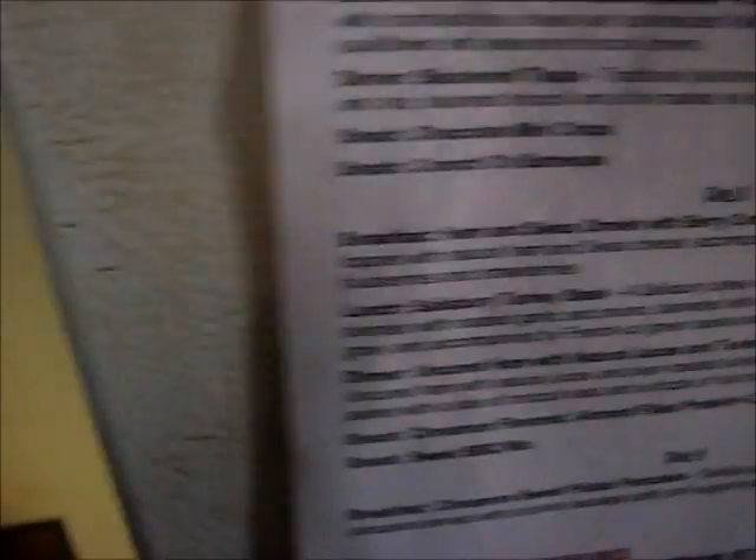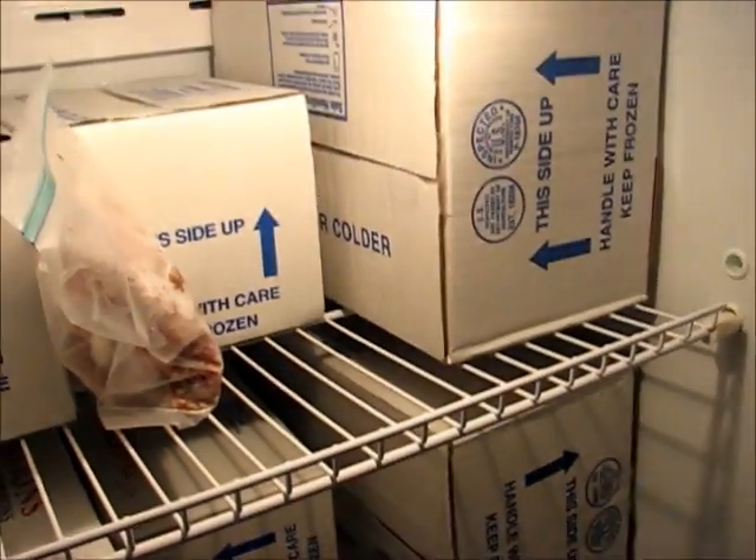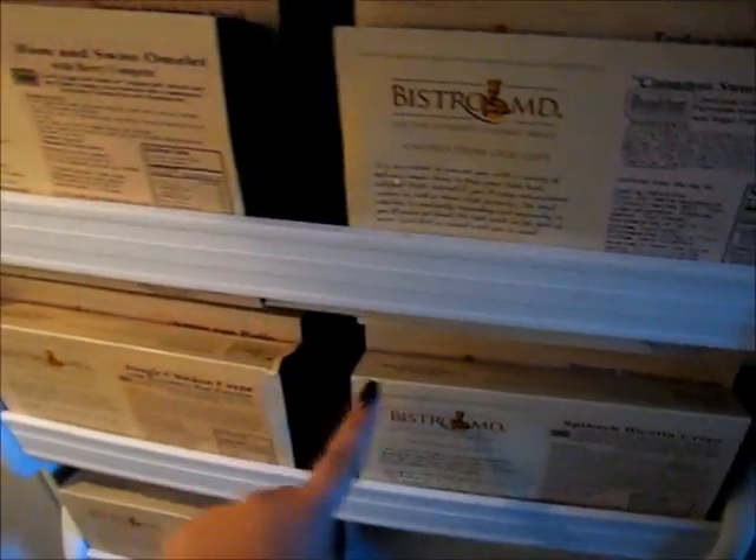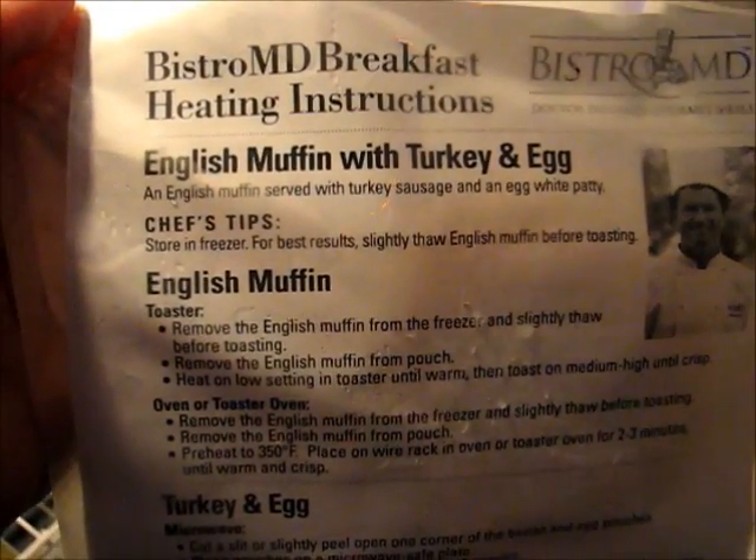This is a big freezer — it looks like a refrigerator but it's just a freezer. My uncle has some boxes of food stored in here. I had cleaned it out so I could use the bottom basket for my food, but they actually all fit in the door, super organized. I've got day one, day two, day three, day four, day five, day six, and day seven all organized as per my menu.